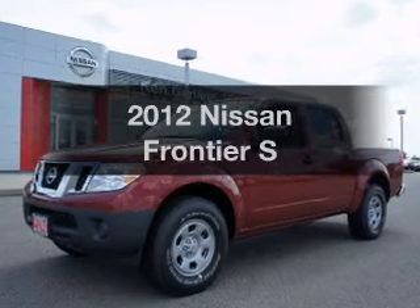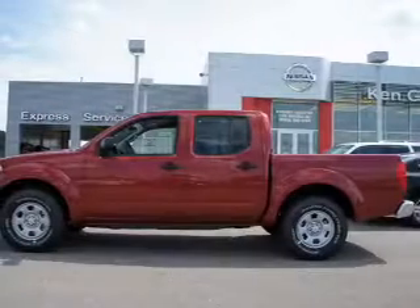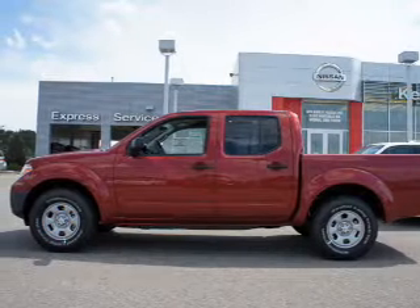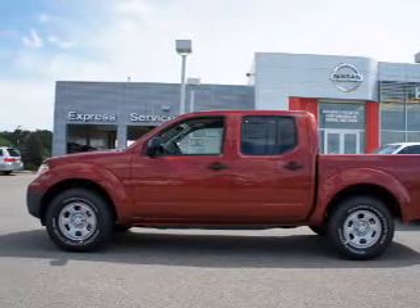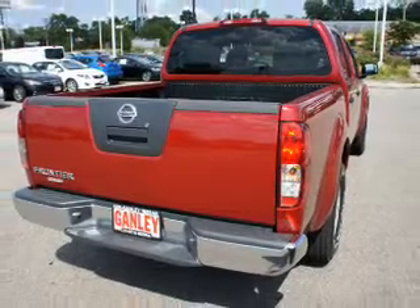Check out this 2012 Nissan Frontier. If you're looking for a first-rate auto, this one could be yours today. The powertrain includes rear-wheel drive with a reliable six-cylinder engine that responds smoothly to its five-speed automatic transmission.